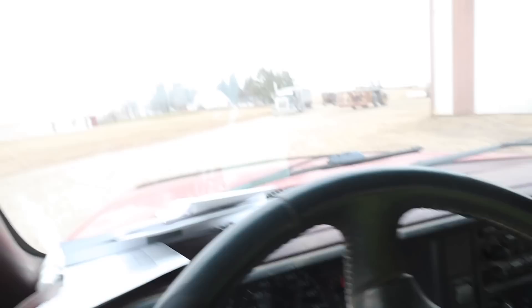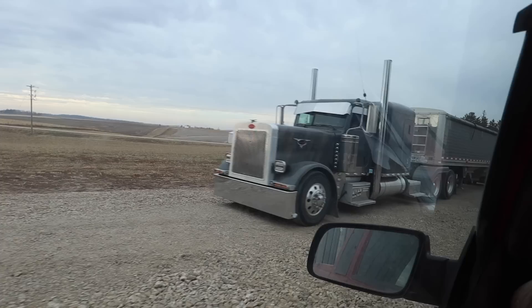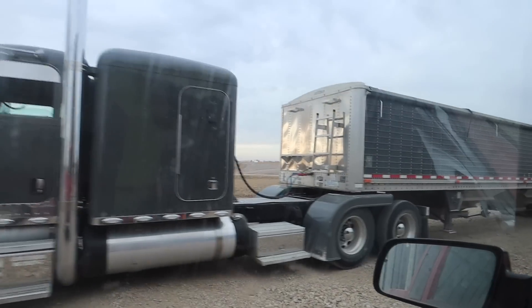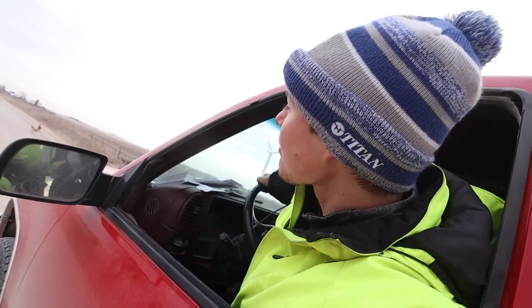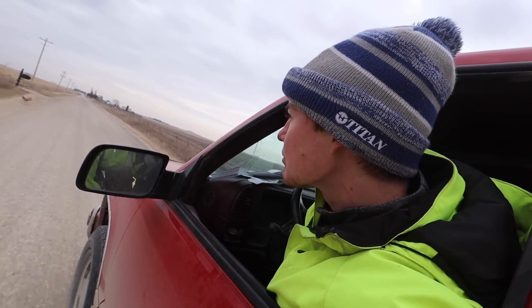Cooper's just gonna meet Dad and I over at Kristen and Rusty's because Isaiah's pulling it for a load of corn. Hey! Chickens! Get out of the road! That's what I thought. Chickens!